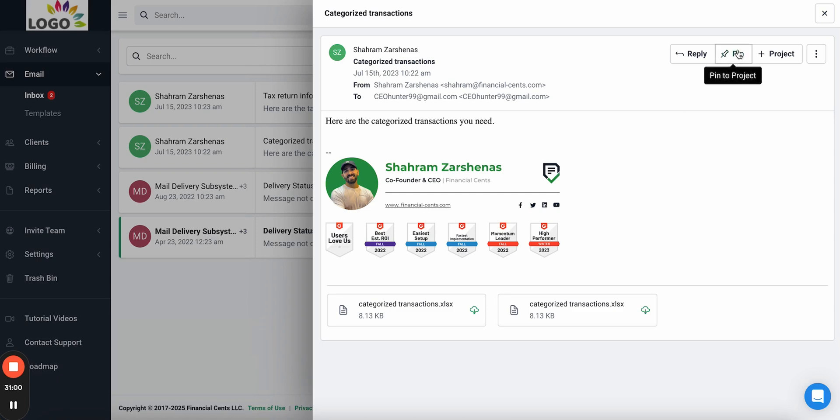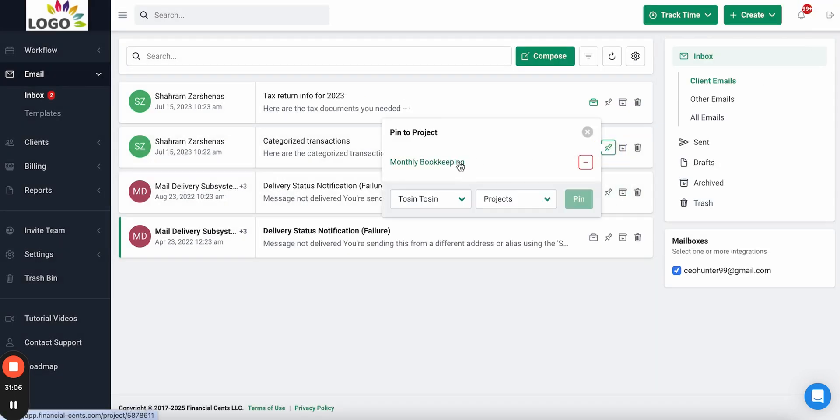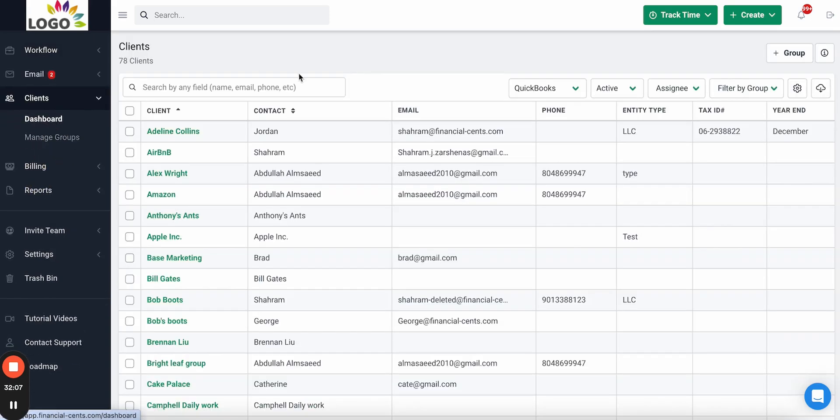Or you can pin an email to existing work if it's related. As you can see here, this email is already pinned to a project, so when your team views that project they'll see that conversation instead of it getting buried in their inbox — giving you everything you need to manage emails, overcome inbox overwhelm, and organize all your emails in one place.